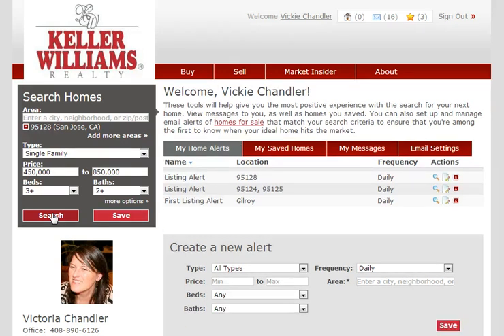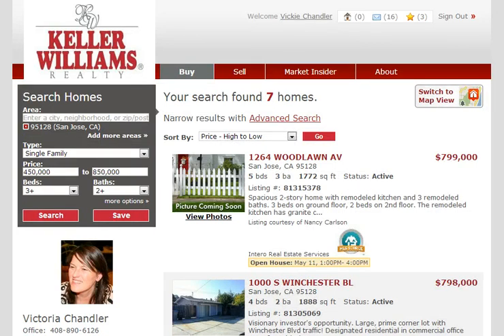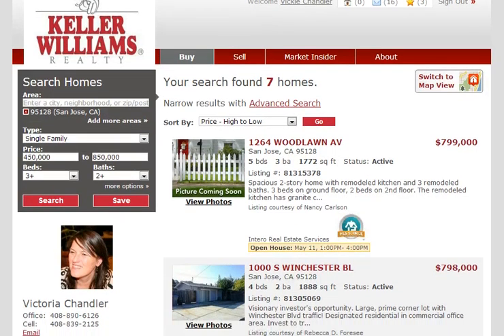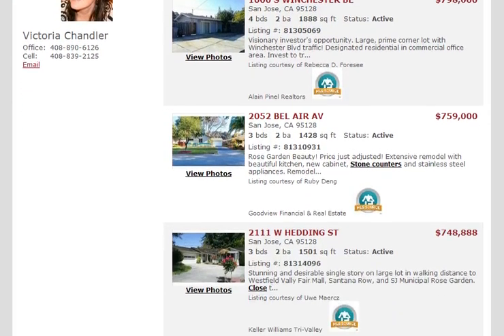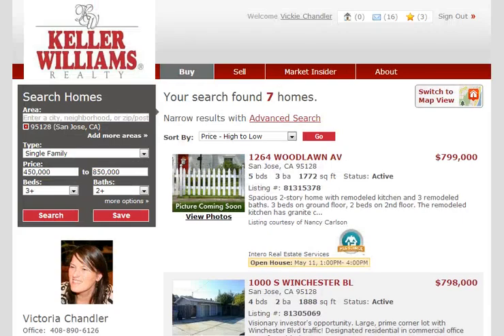It's that simple. I just clicked on the search button, and there are seven homes that match the latest search criteria. That's as simple as it is. Happy hunting!